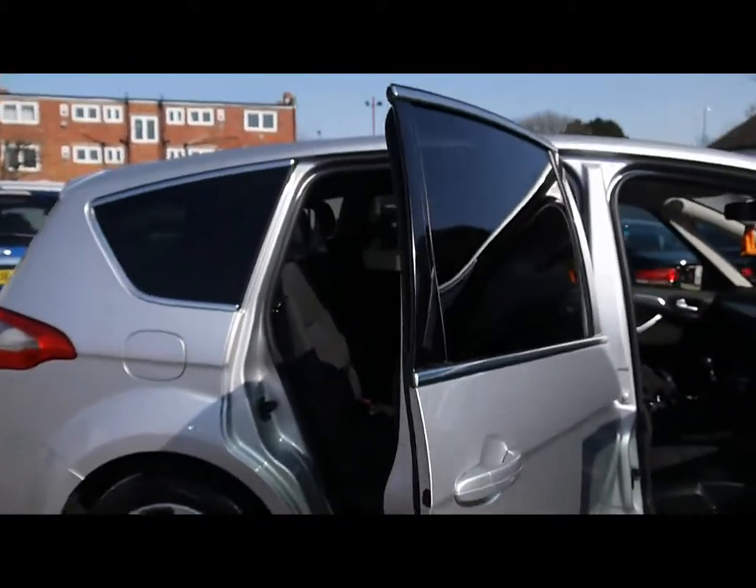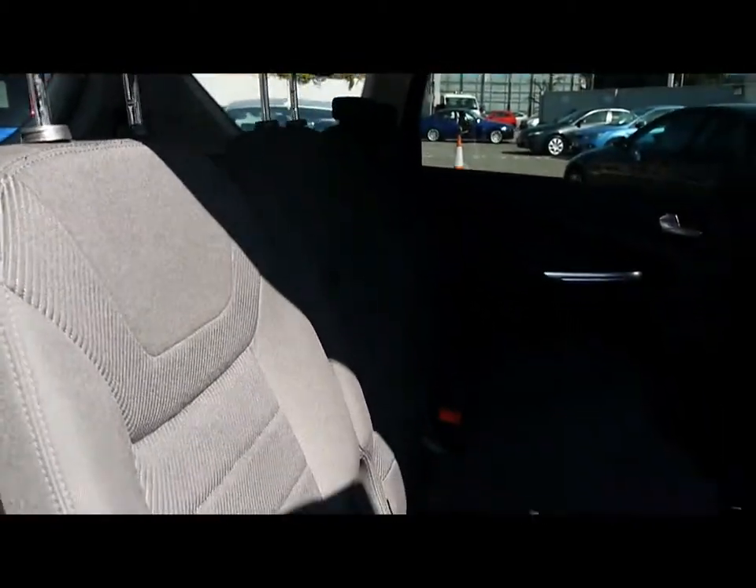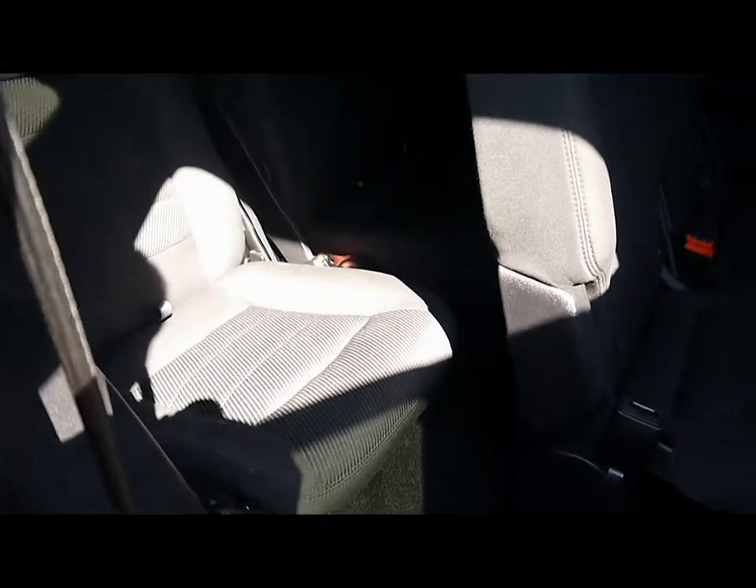In the S Max we also have a 7 seat system which consists of three completely individual seats here in the middle. All three have isofix child seat supports as well. You pull them forward just by here to see the two seats in the back, which have loads of leg room. They fold straight back into the floor so you're not losing out on any boot space when they're not in use.